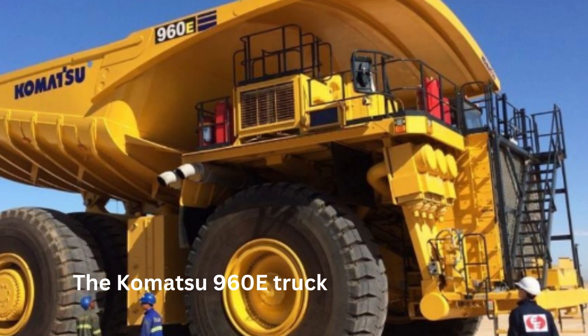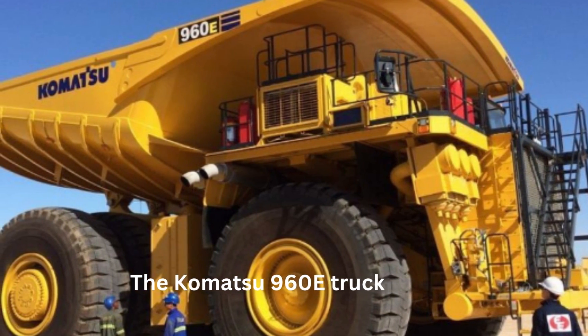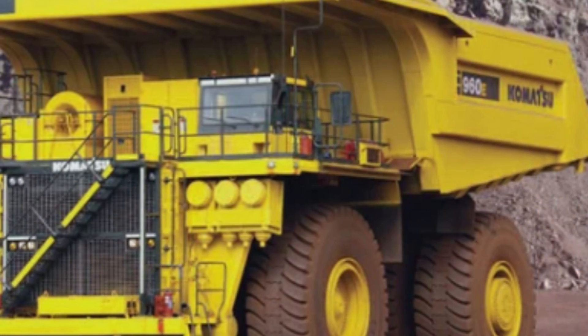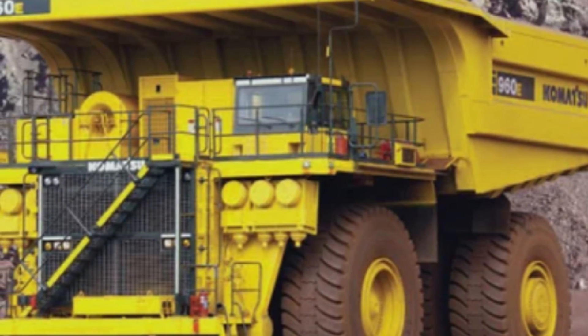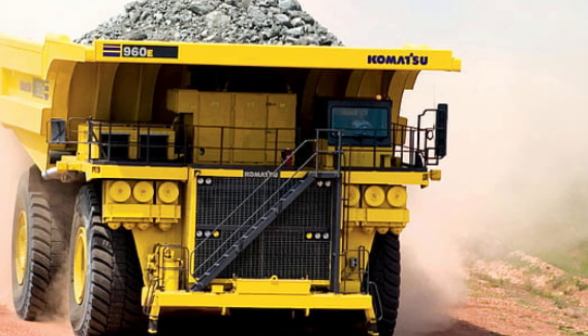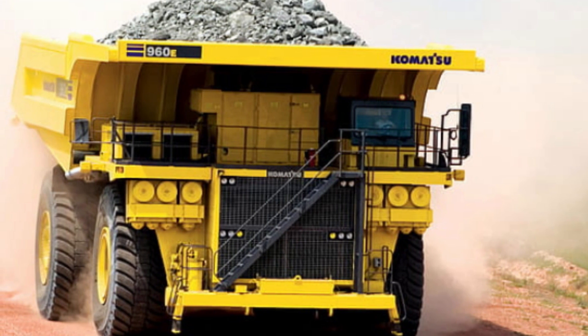Number 1: The Komatsu 960E. The Komatsu 960E mining dump truck is manufactured by Komatsu Limited, a Japanese multinational corporation that specializes in manufacturing heavy equipment and machinery for a variety of industries, including construction, mining, and forestry. The 960E is part of Komatsu's line of ultra-class mining trucks, which are some of the largest and most capable dump trucks in the world.